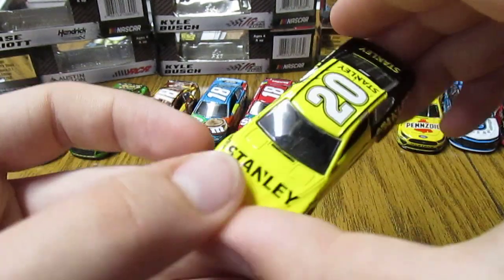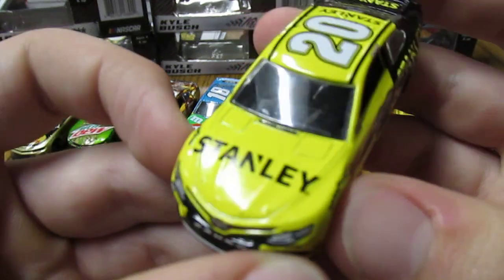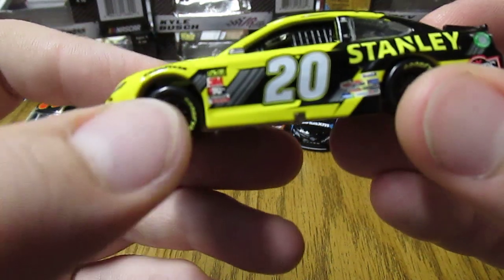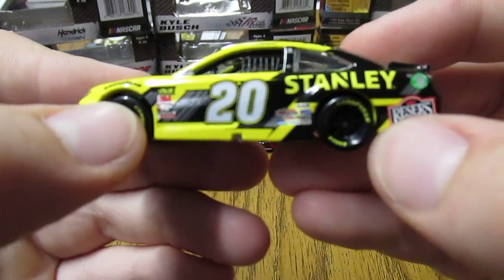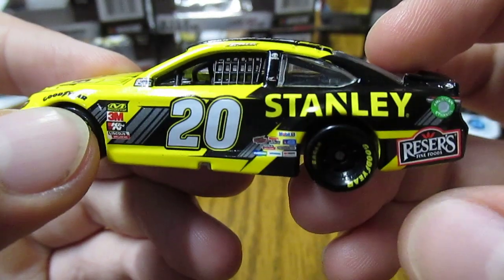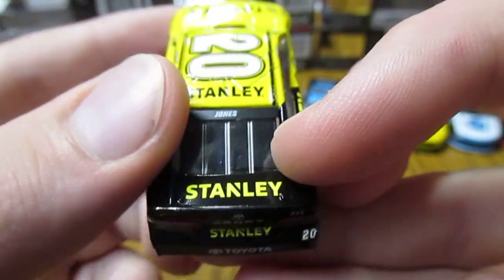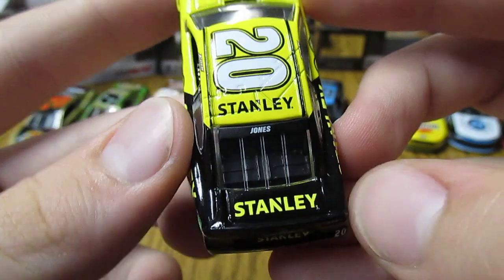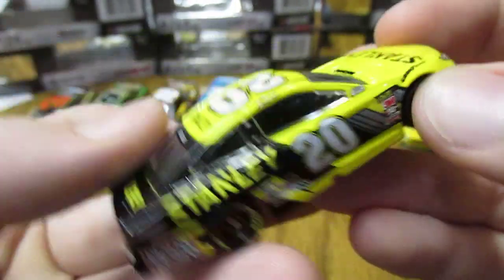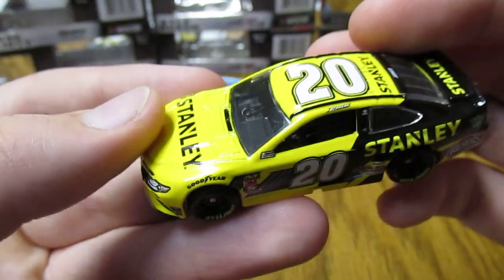Then we have Eric Jones' number 20 Stanley Toyota Camry. This one's pretty basic — the yellow there on the front. The design on the side going back and getting more black with the Stanley branding. The razors are there on the quarter panel as you can see. Nice looking paint scheme overall.